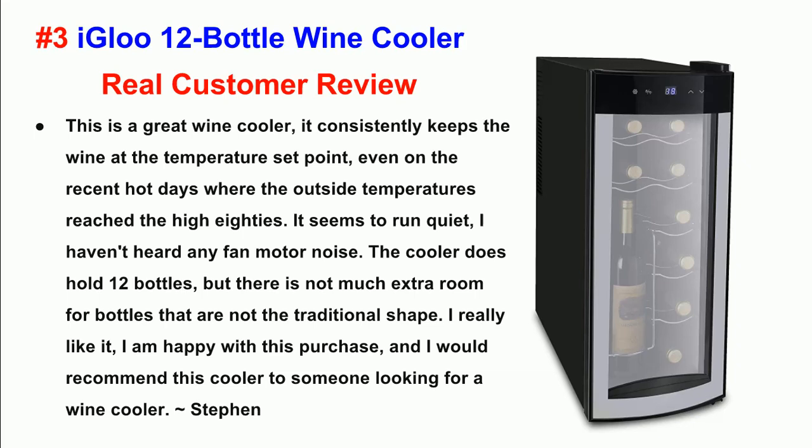Number 3: Igloo 12 Bottle Wine Cooler. Real Customer Review. This is a great wine cooler — it consistently keeps the wine at the temperature set point, even on recent hot days where outside temperatures reached the high 80s. It seems to run quiet; I haven't heard any fan motor noise. The cooler does hold 12 bottles, but there is not much extra room for bottles that are not the traditional shape. I am happy with this purchase and would recommend this cooler to someone looking for a wine cooler.